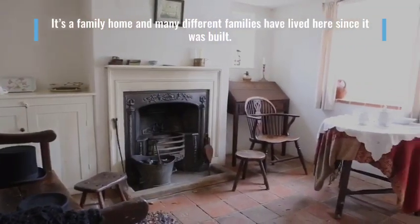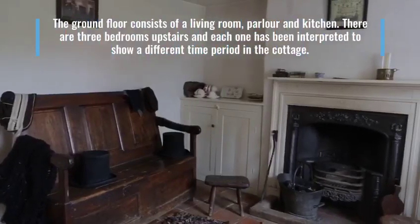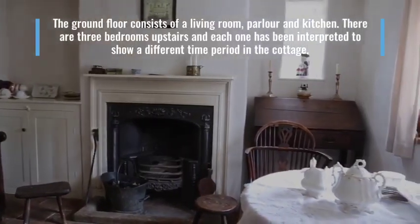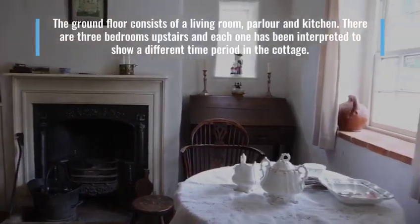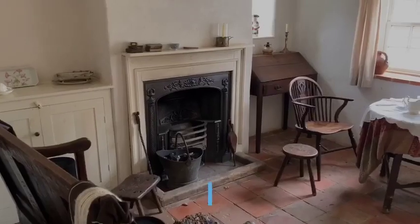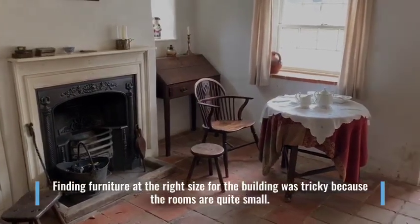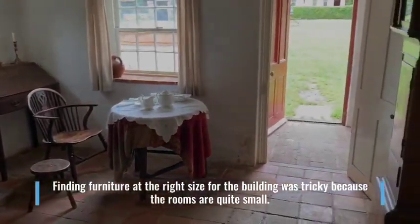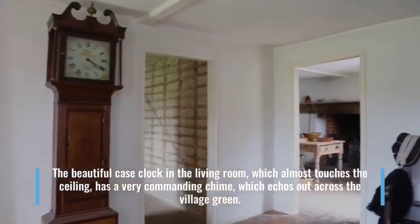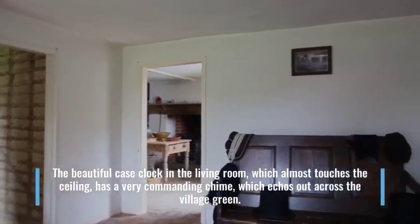It's a family home and many different families have lived here since it was built. The ground floor consists of a living room, parlour and kitchen. There are three bedrooms upstairs and each one has been interpreted to show a different time period in the cottage. Finding furniture of the right size for the building was tricky because the rooms are quite small. The beautiful case clock in the living room, which almost touches the ceiling, has a very commanding chime which echoes out across the village green.